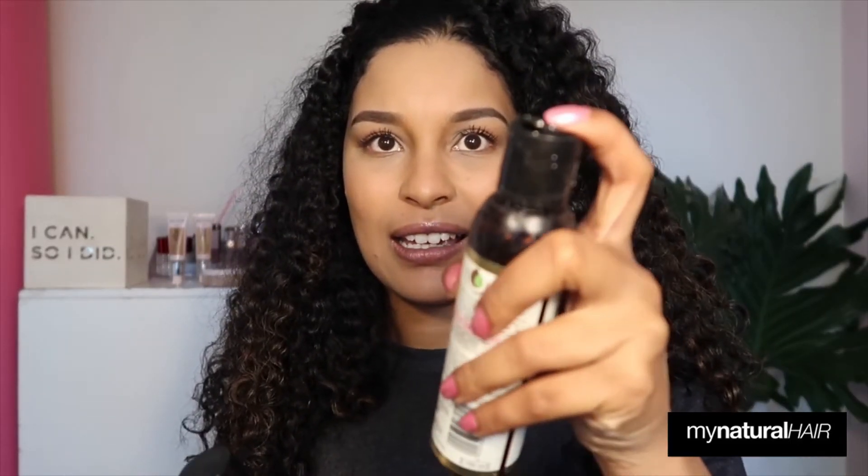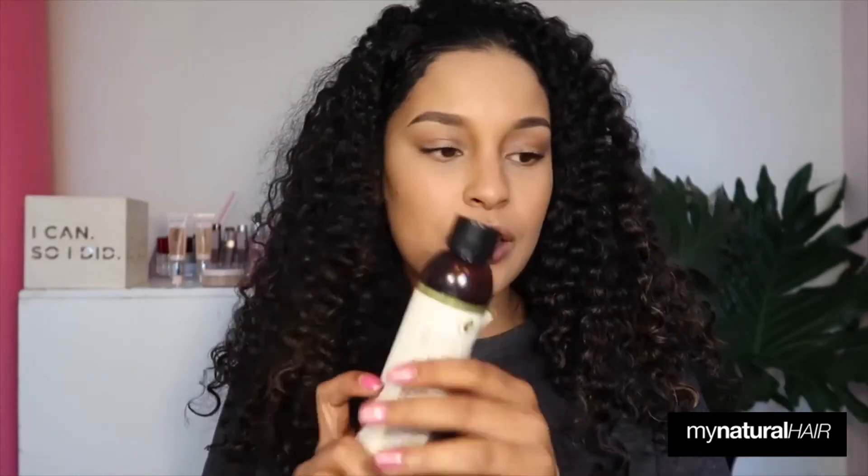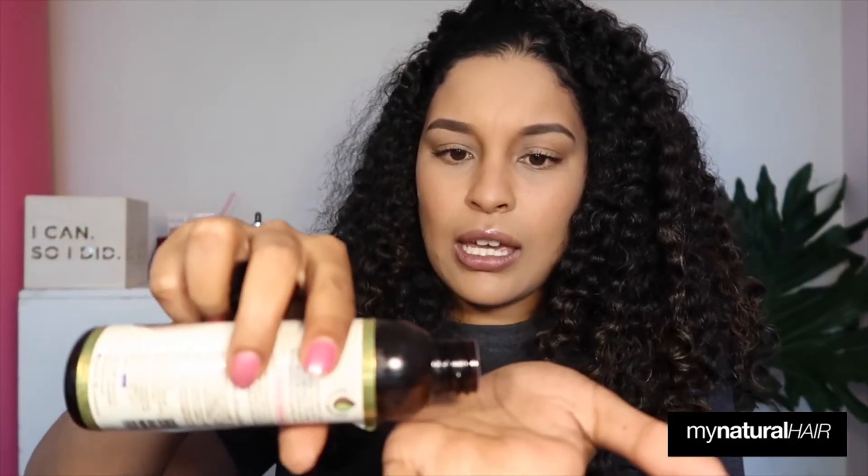The curling cream is also thick but not as thick as the butter — it has a lot more water in it. It's a curl-enhancing cream with coconut, olive, and jojoba oil. The butter has shea butter in it, obviously, it's a butter. My favorite part of the range is the strengthening oil and the fragrance — they all have a similar fragrance. They changed the lid design, but I love the strengthening oil.